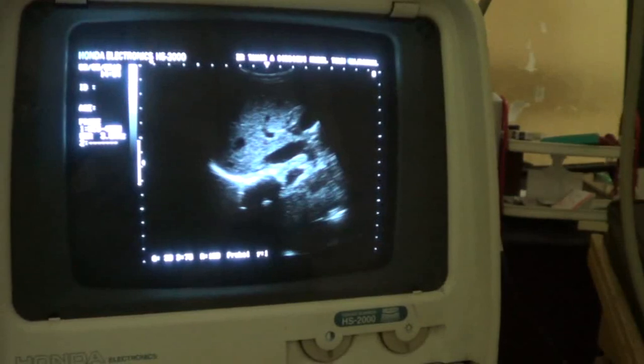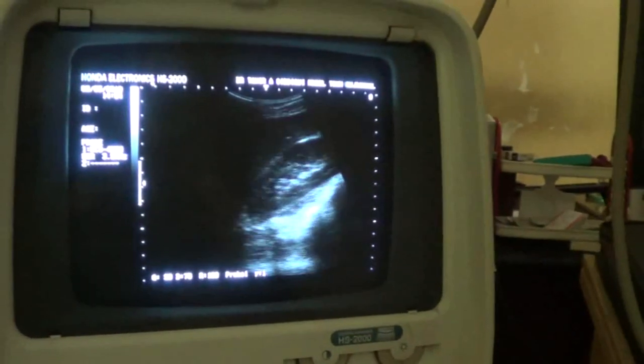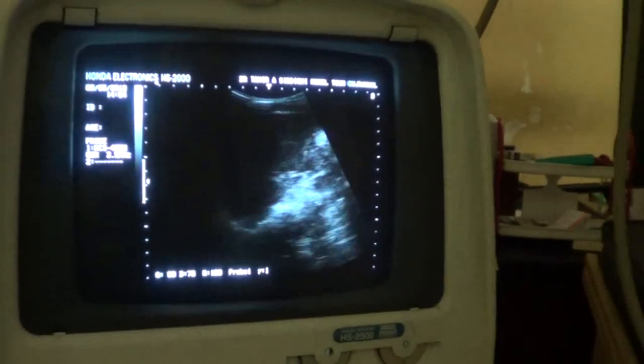This is the liver. The liver is normal. This is the right kidney, and you can see that the right kidney is normal.